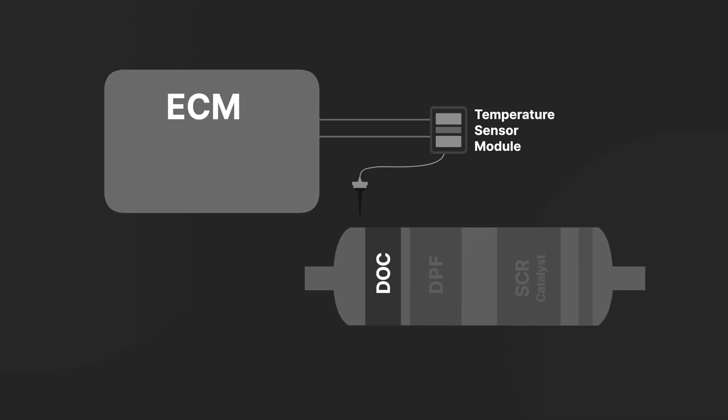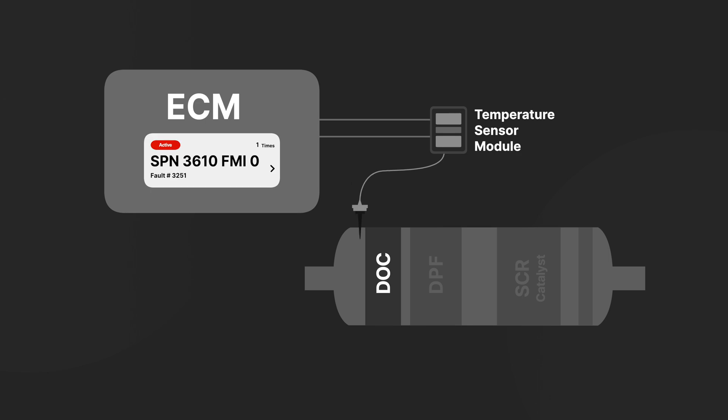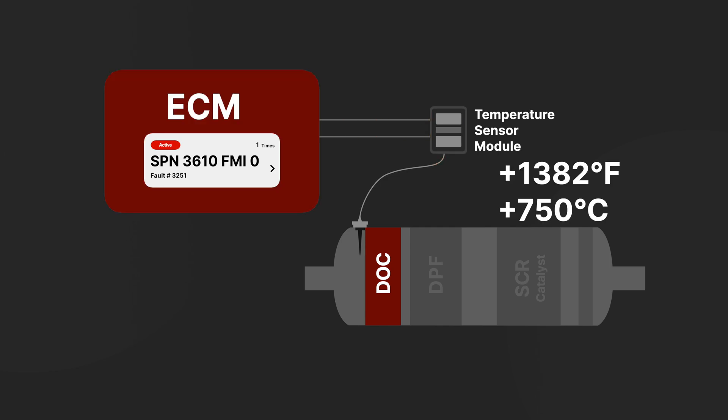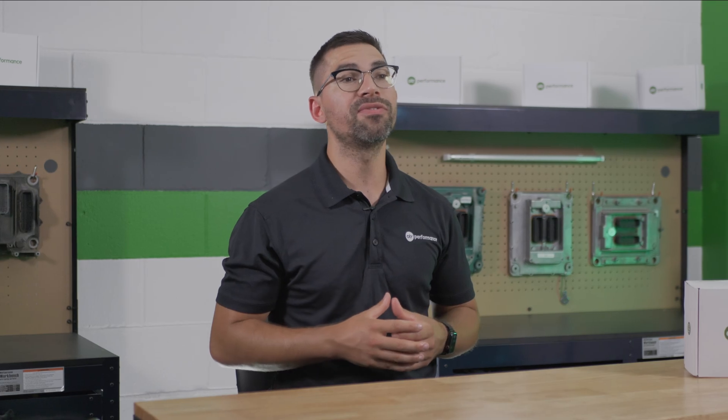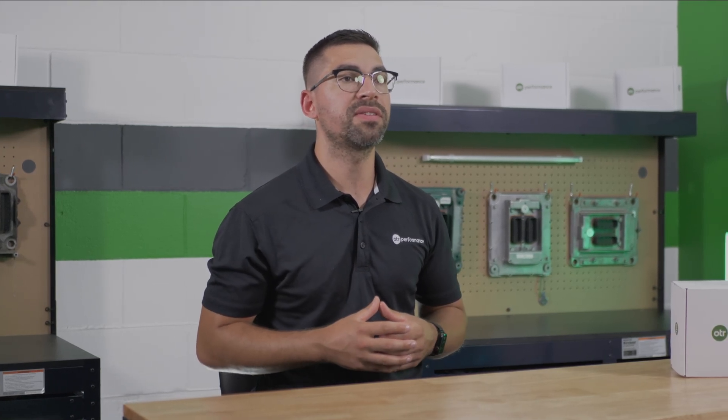The ECM sets fault code 3251 when it detects that the DOC intake temperature sensor has recorded temperatures above 1382 degrees Fahrenheit, which is also 750 degrees Celsius, for more than 10 seconds. This prolonged high temperature can indicate severe issues within the after-treatment system.